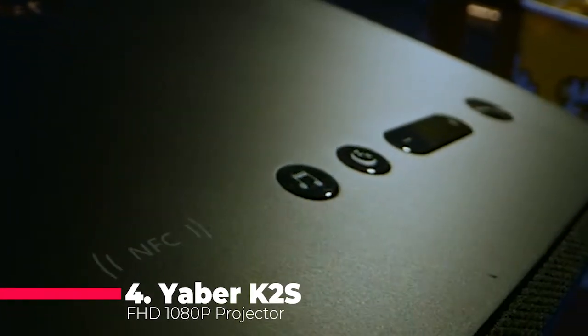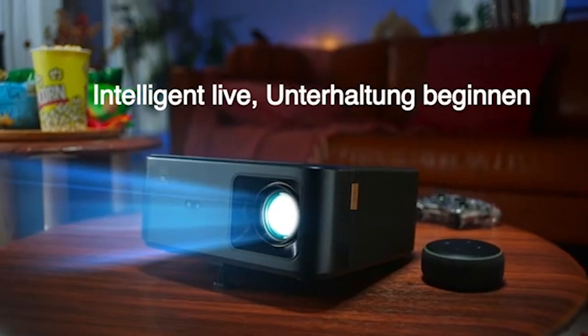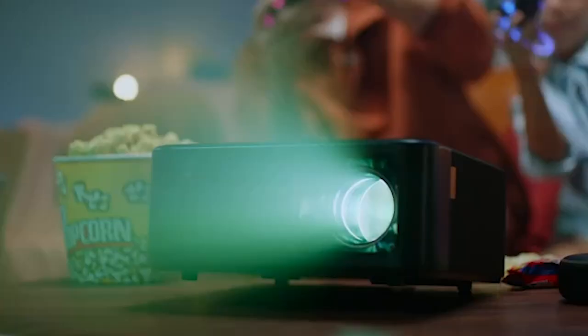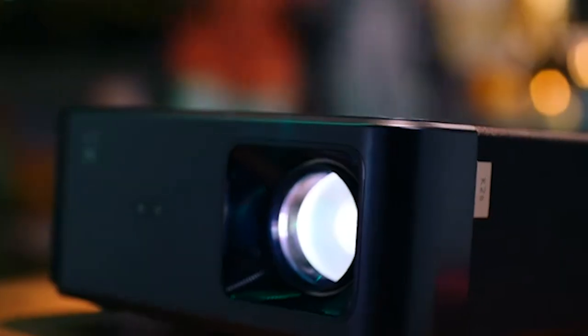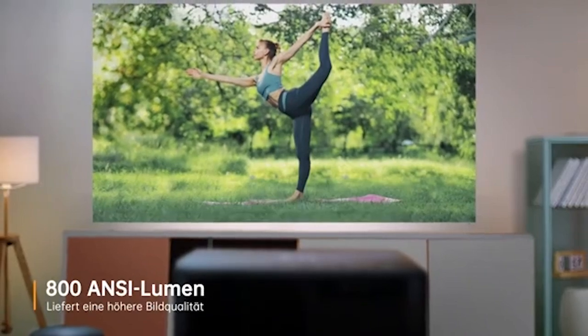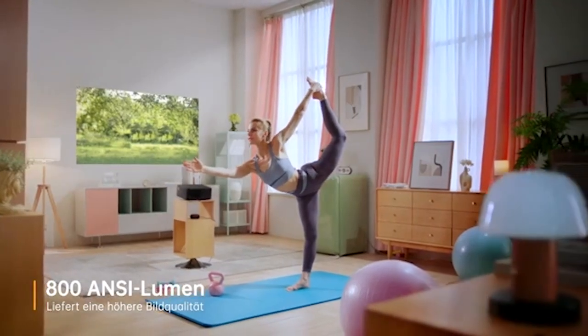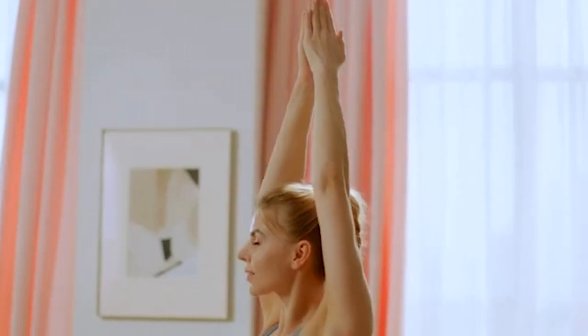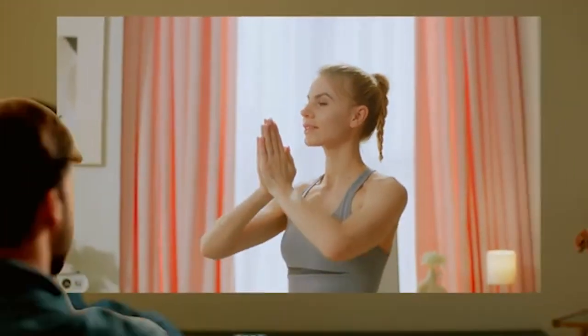Next up at number 4, we have the Yaber K2S FHD 1080p Projector. If you're searching for a projector that combines stunning image quality with immersive audio, the Yaber K2S should be on your radar. It delivers full HD 1080p resolution, ensuring that your movies, presentations, and games are displayed with remarkable clarity. What sets this projector apart is its 800 ANSI lumens brightness, which provides a bright and vivid picture even in well-lit rooms, making it perfect for both home theatres and professional settings.